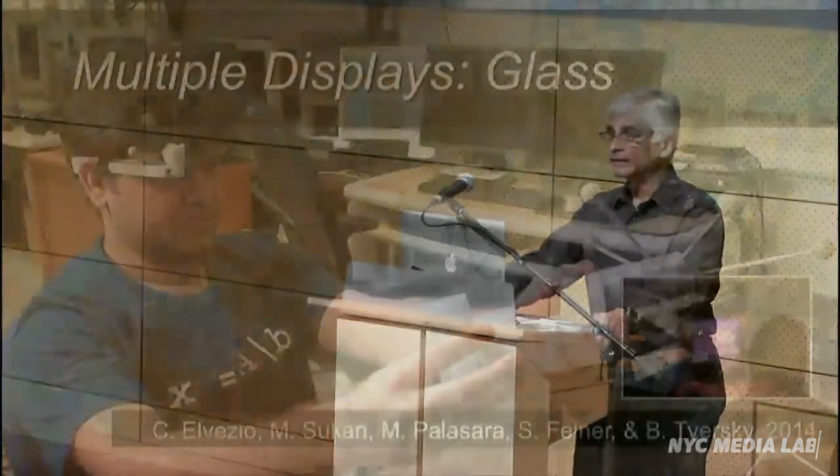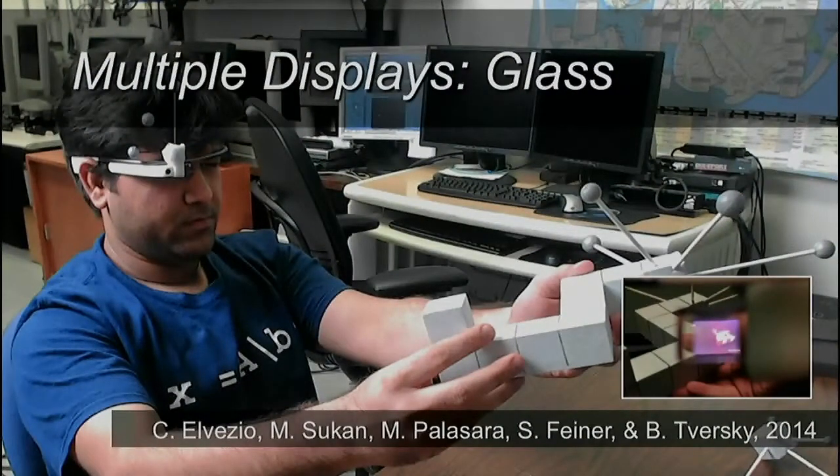In addition to using these rather elaborate displays, we're also interested in things becoming more and more commonplace — very small, very lightweight things like Google Glass, for example. It's not the best platform for augmented reality, because it's very small and only seen by one eye off somewhat to the side. But right now we're looking at ways of taking the kinds of things we do with large field-of-view stereo displays and seeing if we can apply them to this smaller form factor.